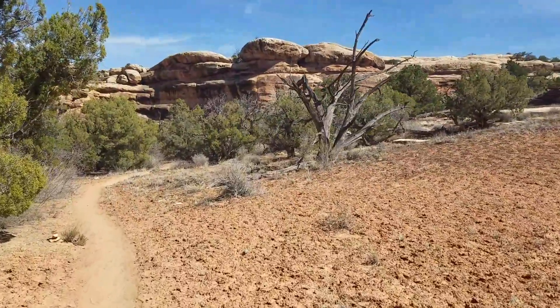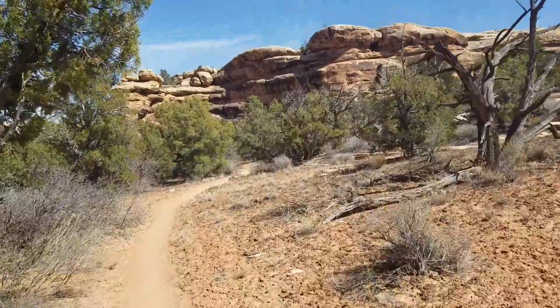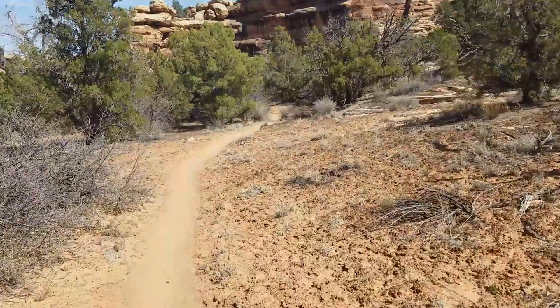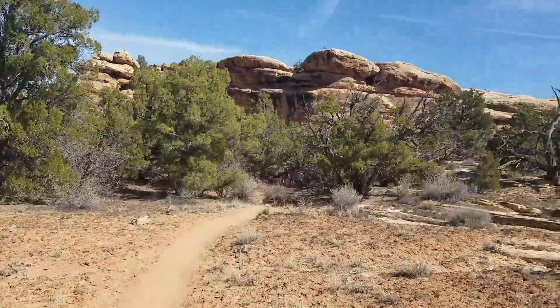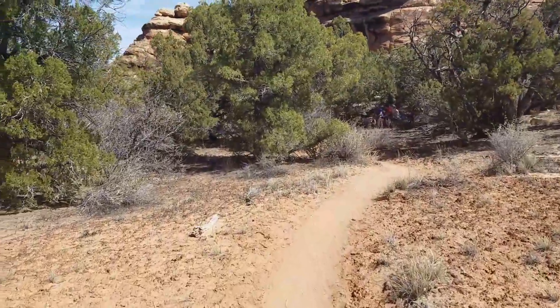It shows you how remote this section of the park is. I have visited Island in the Sky before, and it was beautiful and a lot of fun, but I did see a lot of other people there.